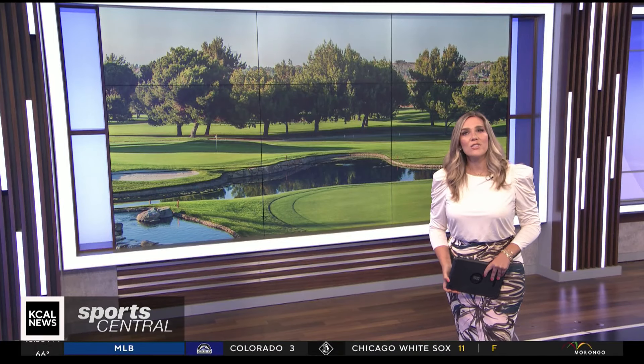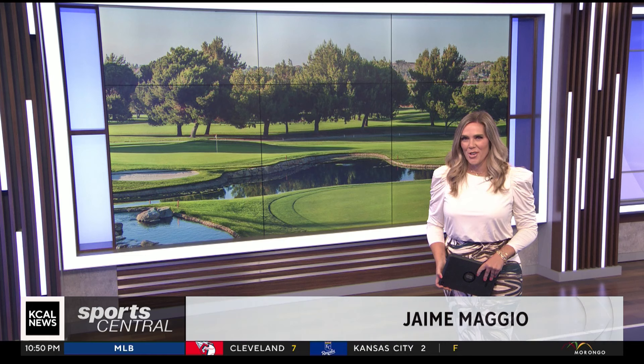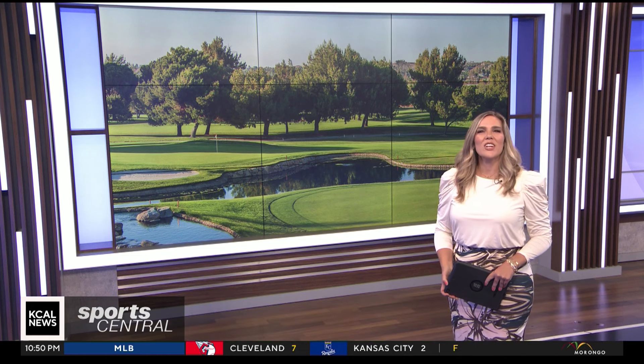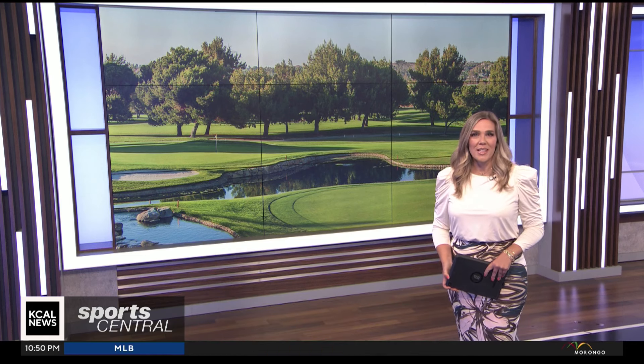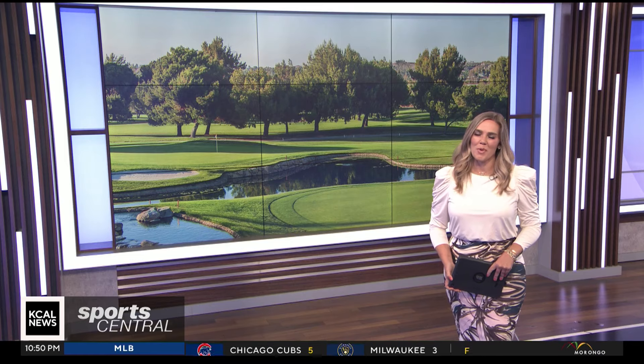Temecula is known for its collection of fabulous vineyards, but there's plenty of good golf to go with the wine, too. We went to check out Temecula Creek Golf Club and play the sixth hole on the Stonehouse course with a little bit of help from the pro.